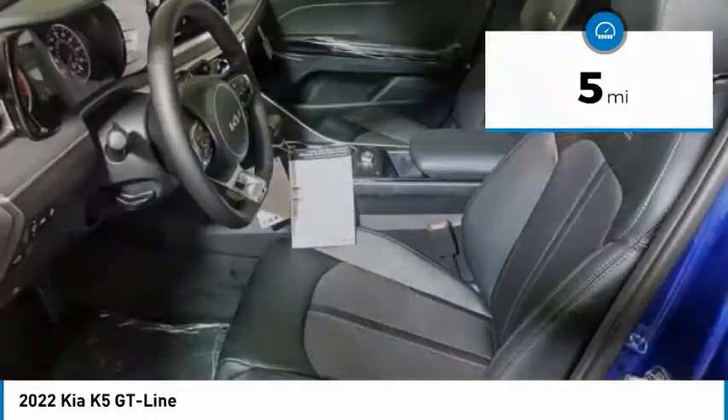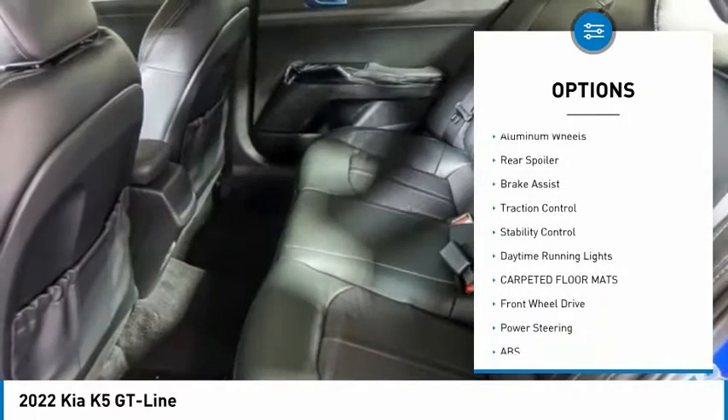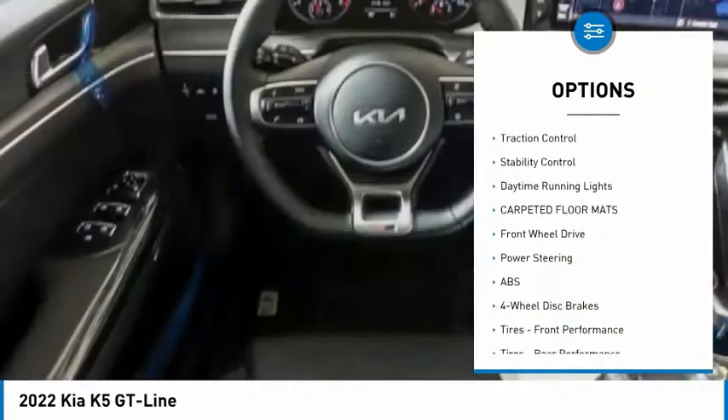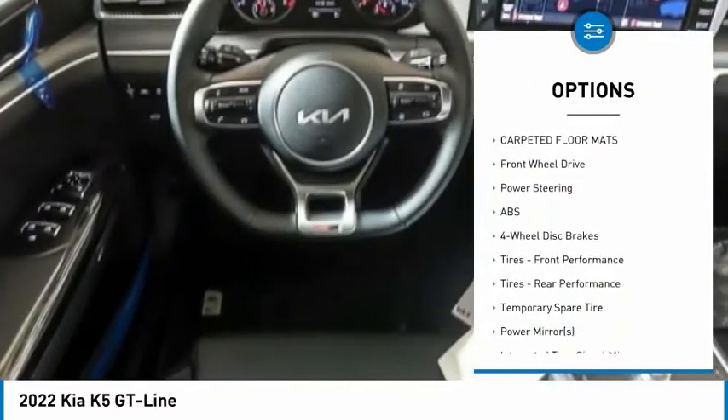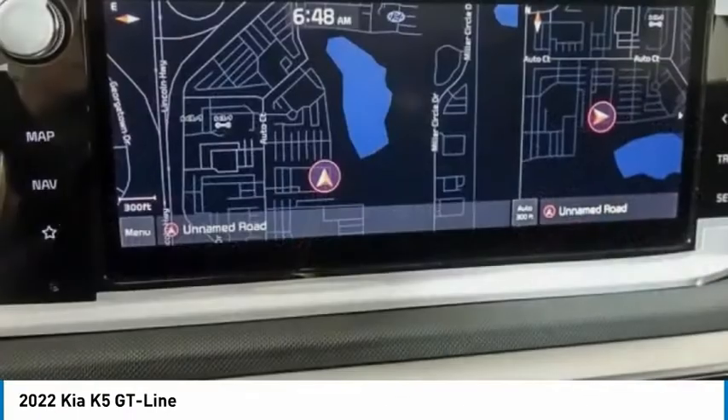Here are some of this vehicle's great options: tire pressure monitor, turbocharged engine, blind spot monitor, heated mirrors, aluminum wheels, rear spoiler, brake assist, traction control, stability control, and daytime running lights.